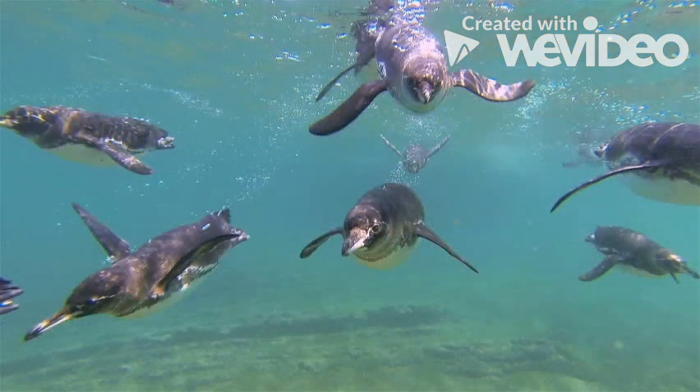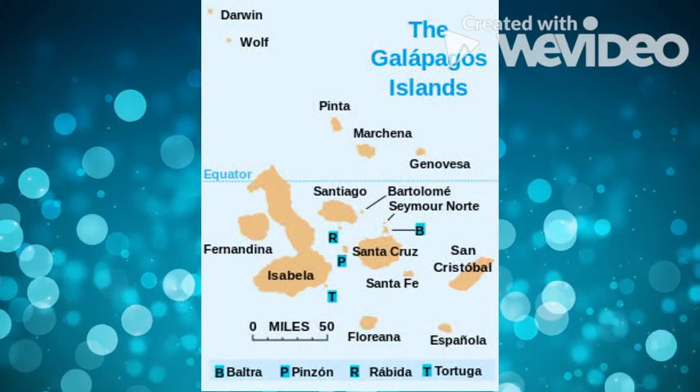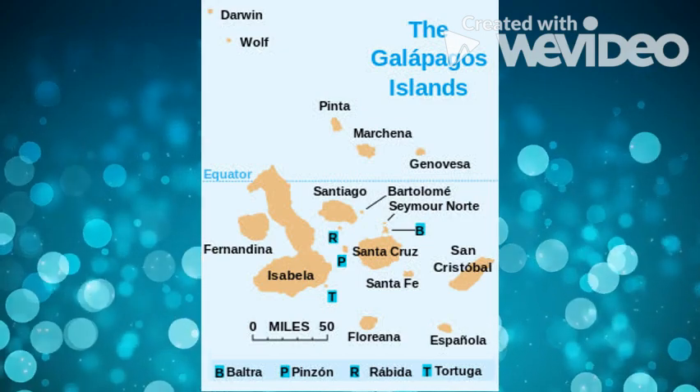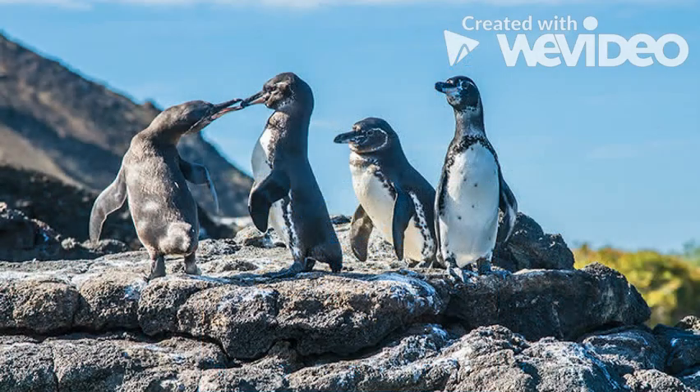They swim quickly, often reaching up to 15 miles per hour underwater. This species of penguin is the only penguin that lives north of the equator. Compared with other penguin species, this population is small, numbering no more than a few thousand individuals.